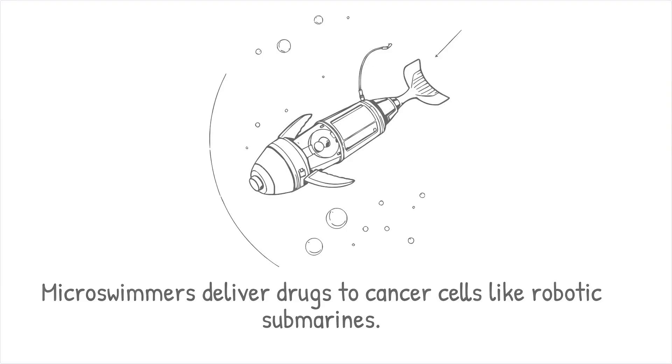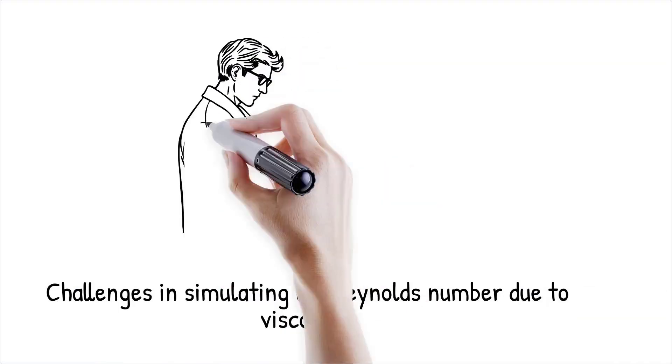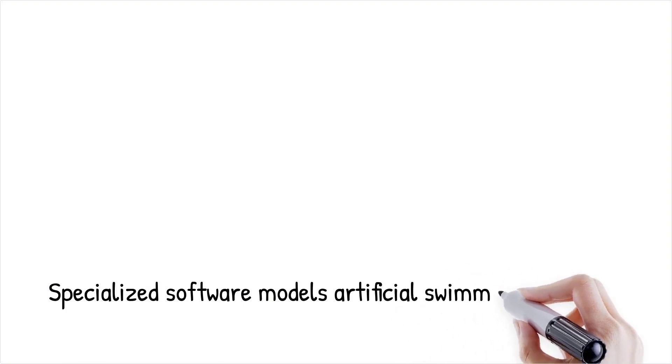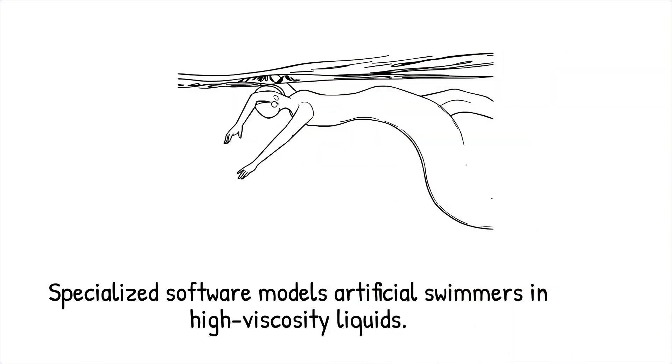Simulating low Reynolds number environments poses unique challenges for scientists. Traditional computational fluid dynamics models, which rely on inertial effects, must be adapted to account for the dominance of viscosity. Accurate models require considering the intricate balance of forces at the microscopic scale and the non-reciprocal motion strategies needed for propulsion. Scientists use specialized software and experimental setups, such as observing artificial swimmers in high-viscosity liquids like glycerin, to better understand bacterial motion. Simulating bacteria swimming in water is like trying to model a person walking through quicksand — every step must be calculated with precision.